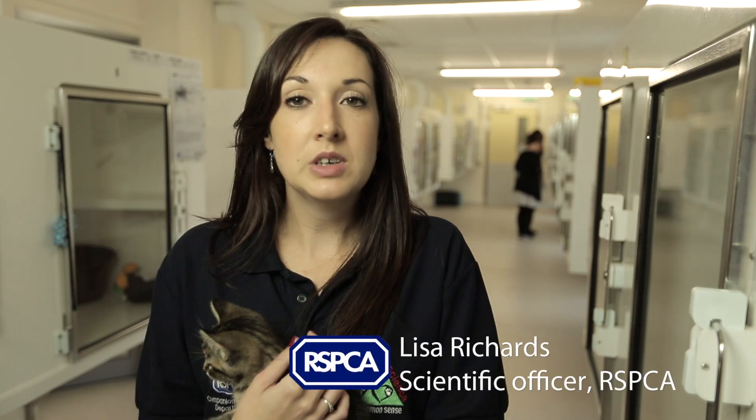Owning a pet is great fun and really rewarding, but it's also a big responsibility. They take lots of our time and money to be looked after properly, so it's important to consider what pets need before getting one. Looks might be important but they shouldn't be the only reason for getting a pet.